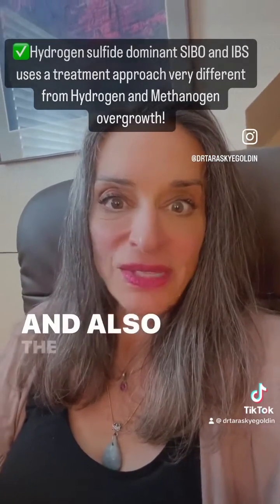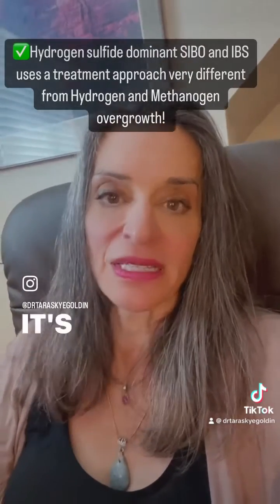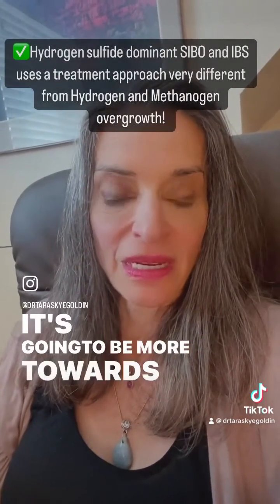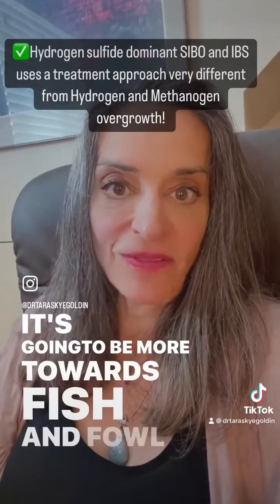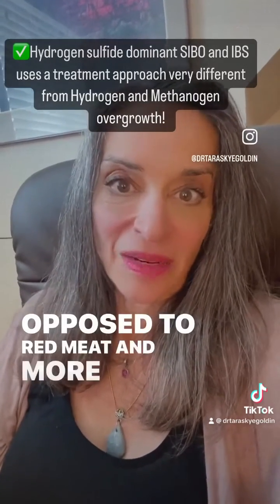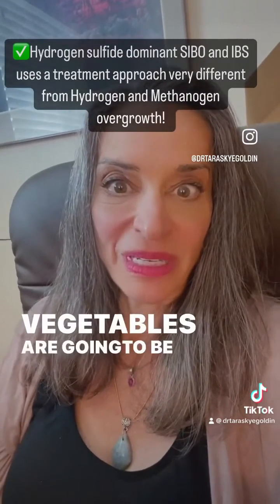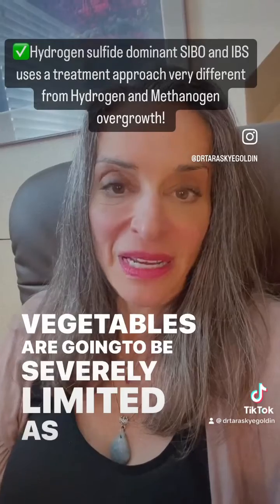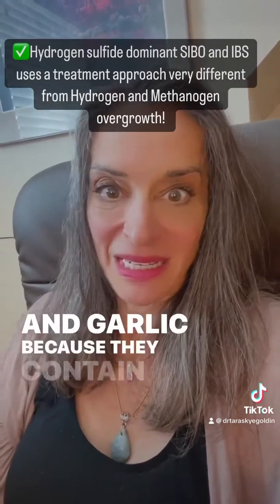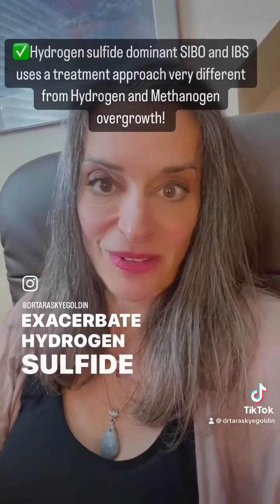The food plan for hydrogen sulfide SIBO is different. It's going to lean more towards fish, fowl, and poultry as opposed to red meat. A more vegetarian approach isn't ideal either — cruciferous vegetables are going to be severely limited, as well as onions and garlic, because they contain sulfur and can exacerbate hydrogen sulfide symptoms.